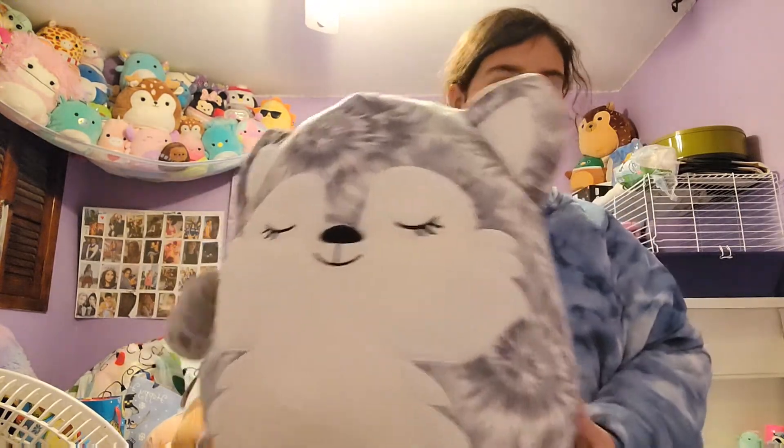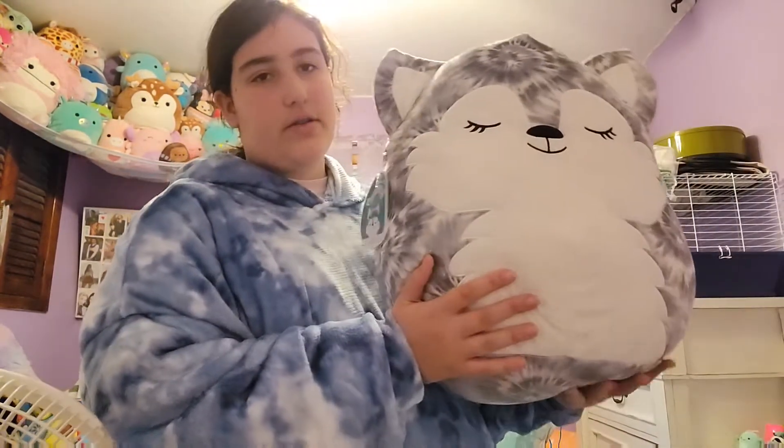This one I didn't even know they had — a husky! We got a cute little husky and I love huskies. My whole family loves huskies. So this one I really like a lot.